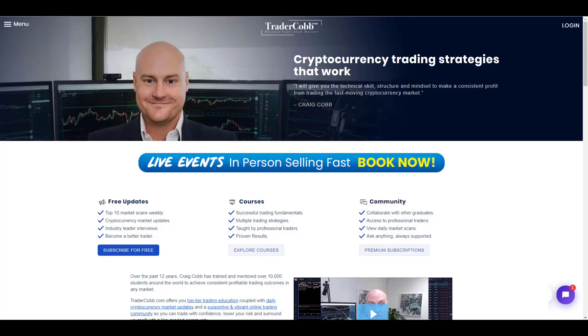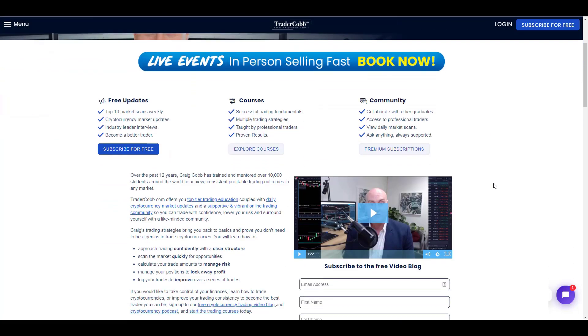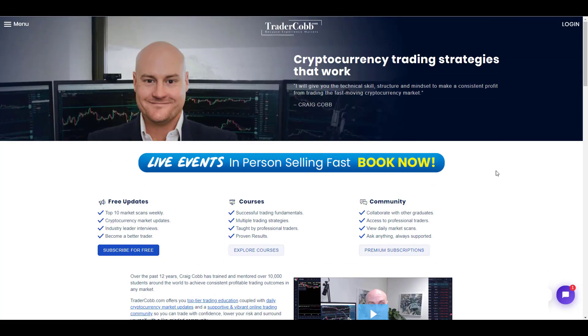This show is proudly sponsored by TraderCobb.com, the leaders in checklist-based trading strategy. I'll teach you a literal checklist so you can tick off items and be decisive very quickly. Get across to TraderCobb.com, where there's a bunch of free content for you to have a look at. If you're interested in having me come to your city, click and register for the live events coming up and filling fast. Have a great day, visit TraderCobb.com now.